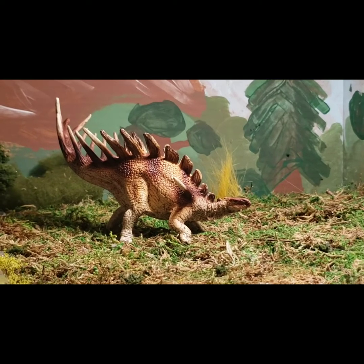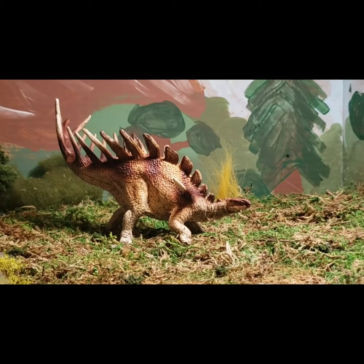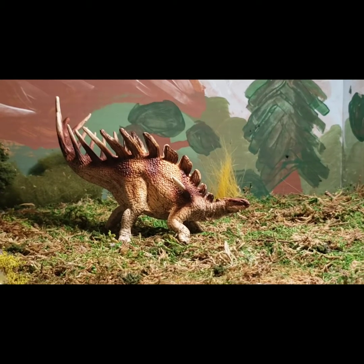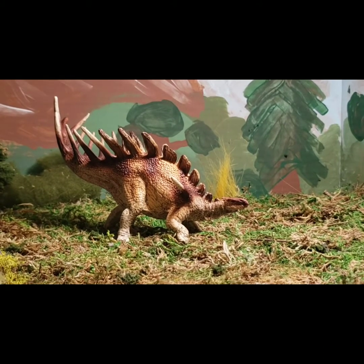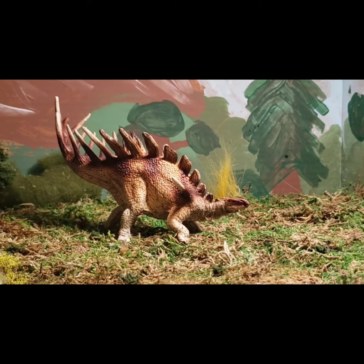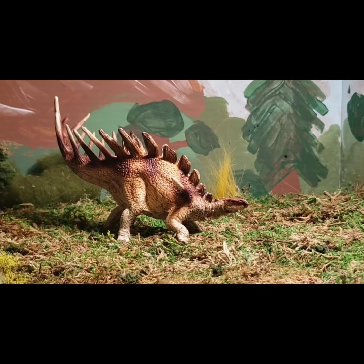Starting with a few quick facts about Kentrosaurus — it was a genus of Stegosaurian dinosaur that lived in Tanzania, in the Late Jurassic period. The only species is Kentrosaurus aethiopicus. It is closely related to Stegosaurus, which lived in the Morrison Formation of Western North America.